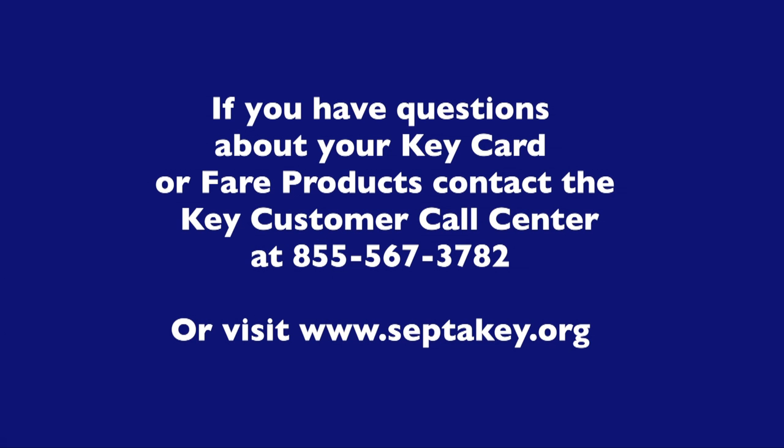If you have questions about your septic keycard or the fair product on your card, contact the septic key customer call center at 855-567-3782 or visit www.septickey.org.